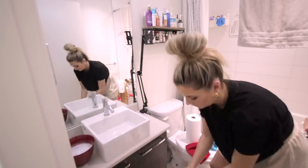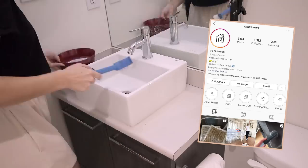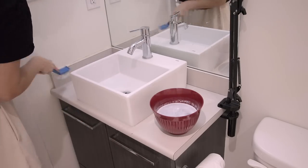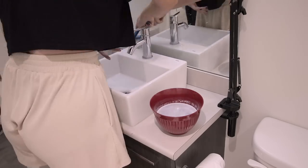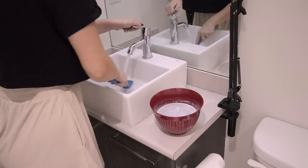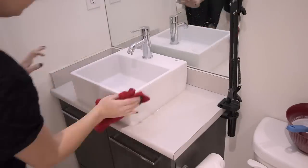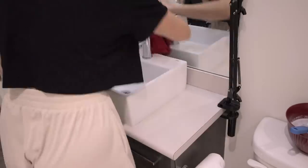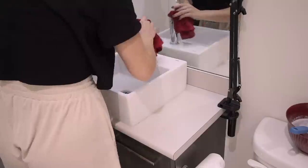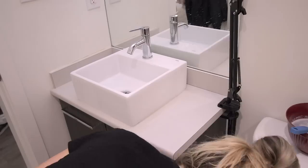I've been following a new-to-me Instagram account called Go Clean Co — they're Canadian and they're amazing. I've learned so much from them over about two months. I've cleaned things I've never cleaned since living here, which is not great, but they teach me so much. One of the things they use often is powdered Tide to clean.